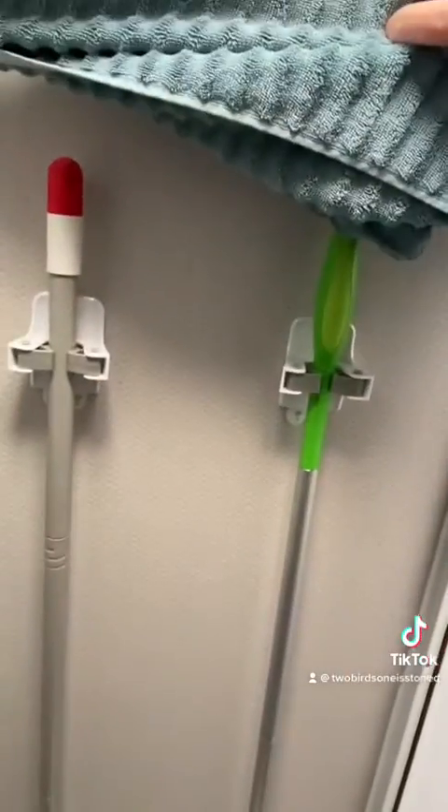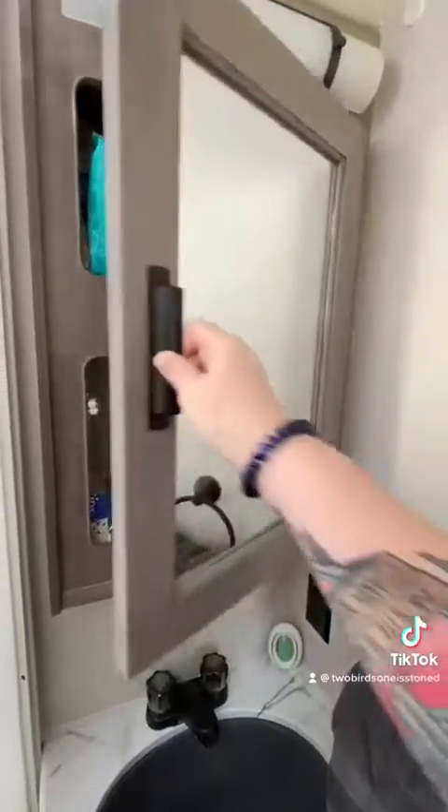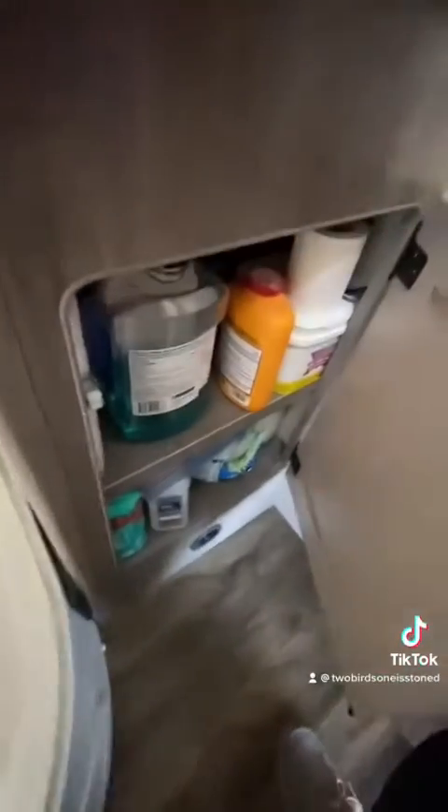I'm also going to show you some of the ways that we save space. We have our broom and our Swiffer right there with 3M strips mounted behind our toilet. We do everything that we can to maximize our space, like our toothbrushes and toothpaste on the back of the door right there in the bathroom. There's lots of storage for such a little trailer and we make it work for sure.